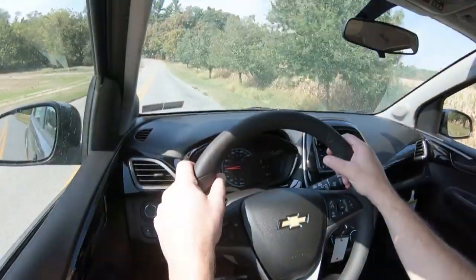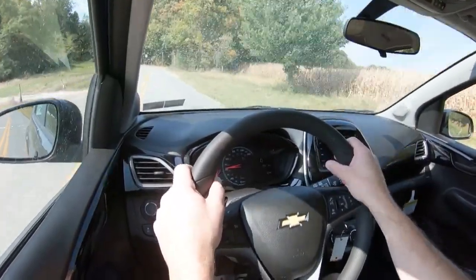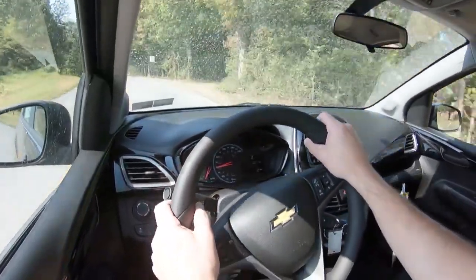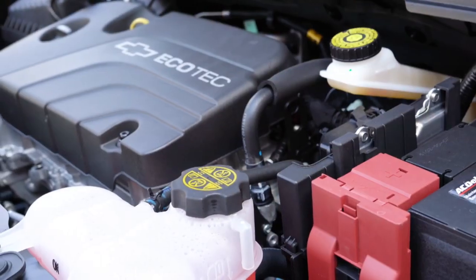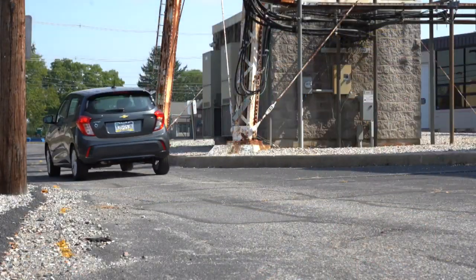Let's do a quick acceleration test in the 2020 Spark and see how quickly we can get this one up to speed. It does kind of feel like it doesn't have 100 horsepower, but this is an economy car and it is kind of zippy at low speeds. For merging onto the highway, you might need to punch it a little bit. For a small city car, it is honestly kind of zippy at slower speeds.